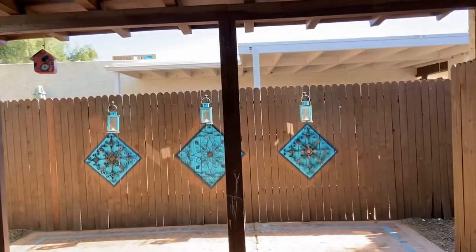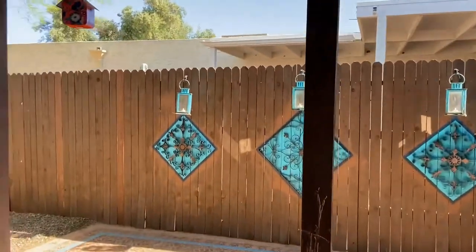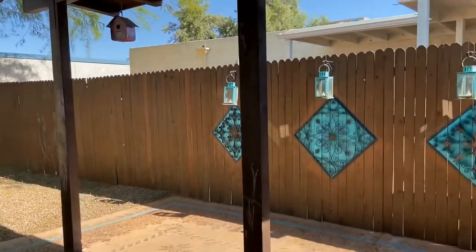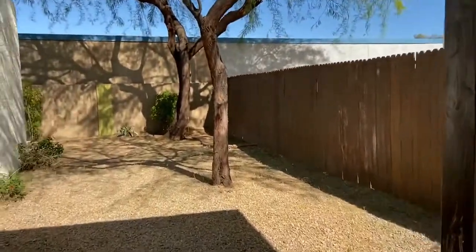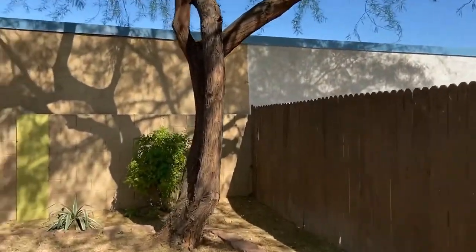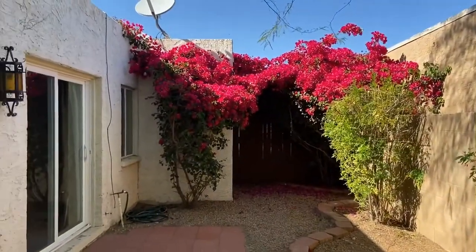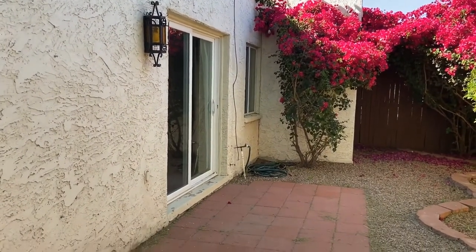What really makes this home in this community great is this beautiful backyard covered patio area. It actually goes all the way around, with lots of trees and really nice landscaping. And here is your back patio that comes directly off of the master bedroom.